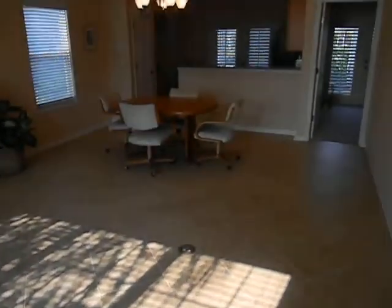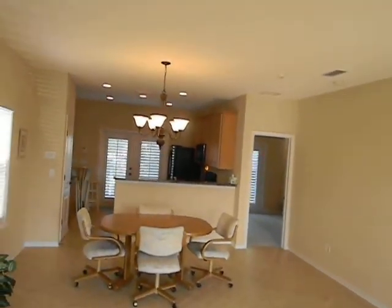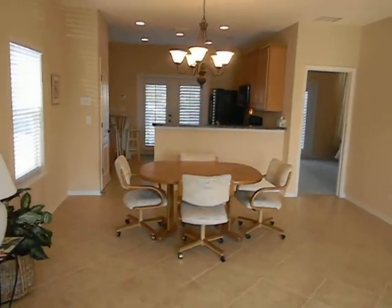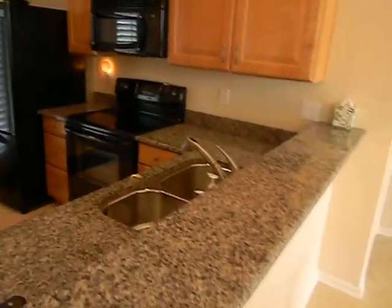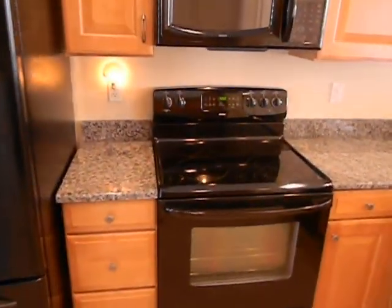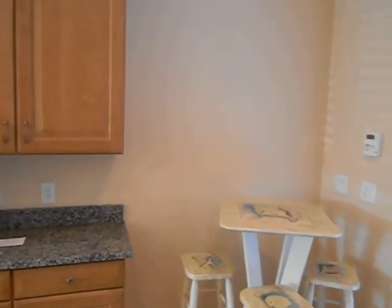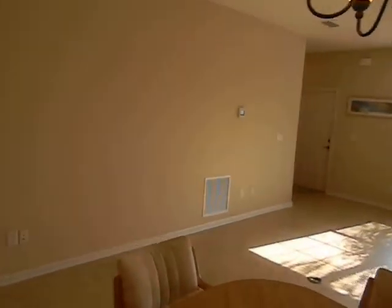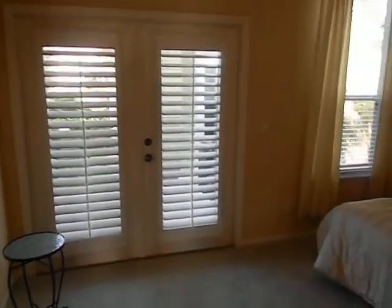Tile floors. Kitchen, dining, family room combo — quite spacious, light and bright. Granite counters, 42-inch cabinets, lower freezer side-by-side, glass top self-cleaning range. Breakfast area. And conveniently there's a master bedroom on the ground floor with plantation shutters on the French doors out to the porch.